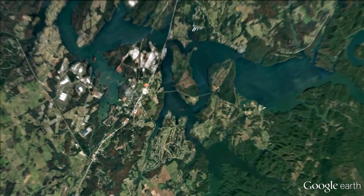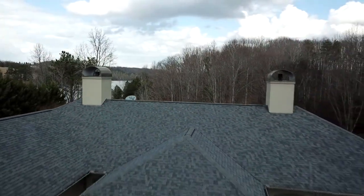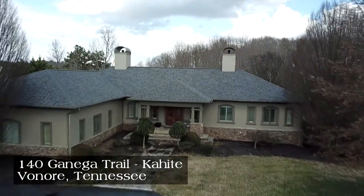You simply must visit this home. In beautiful Kahite, a short drive south of Knoxville, Tennessee, you'll discover a palatial estate on Teleco Lake, awaiting your private tour. Welcome to 140 Ganega Trail.